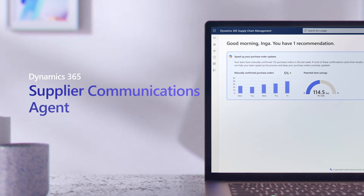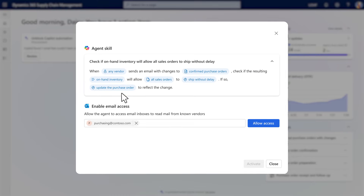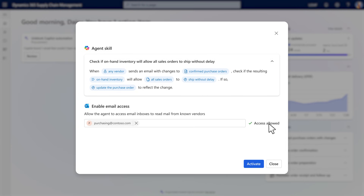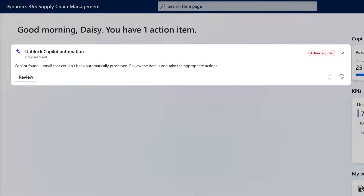Agents are transforming the procurement space like never before. Say you're a procurement specialist trying to make sure critical supply arrives on time for production. The supplier communication agent in Dynamics 365 helps you navigate through hundreds of supplier emails and order changes each day.